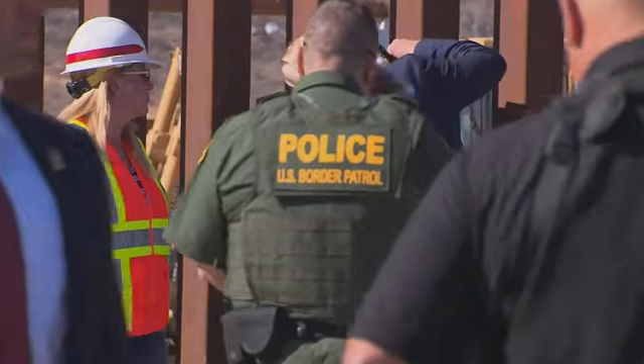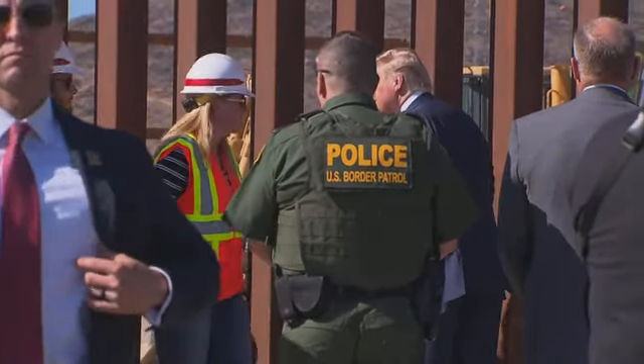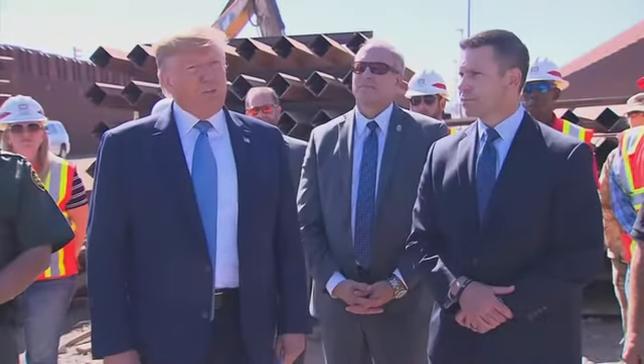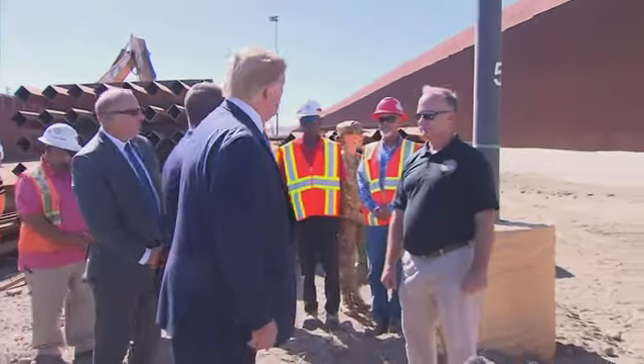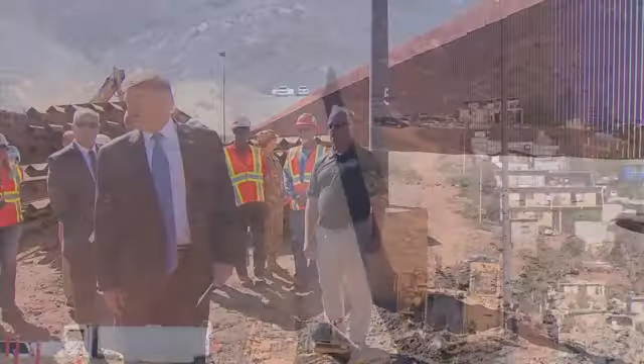This has been a very exciting project. For many years, people have wanted the proper wall, and we have a wall the likes of which very few places have ever seen. I wanted to show you some of the details of the wall. You can see a pretty good view. This is going to be close to 500 miles by the time we finish. Those are the areas that are most important.